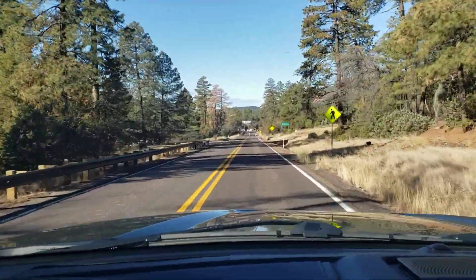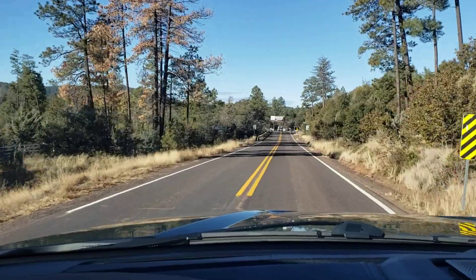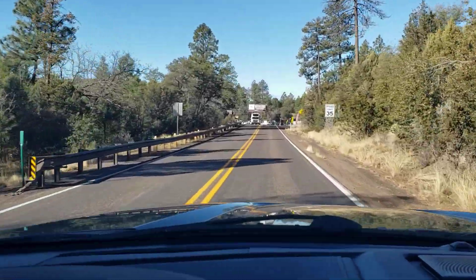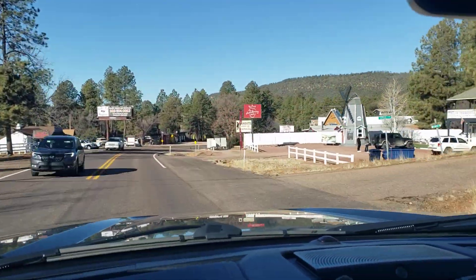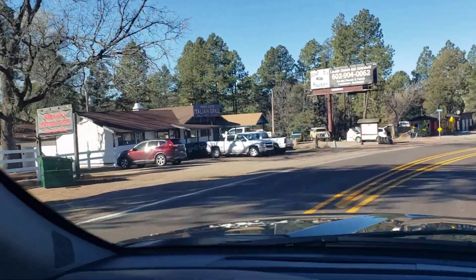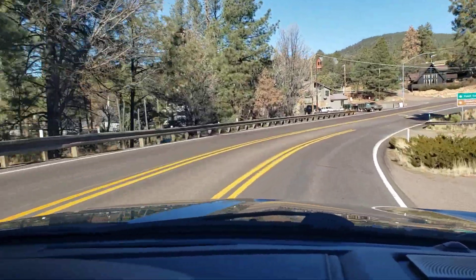Now we're coming into Strawberry. Houses on both sides up on the hillside here. There's a watering hole called Bandits, and over here on this side there's an Italian restaurant. And right there — it's closed today — but that red building right there is called the Pie Bar, and it's a pie restaurant.